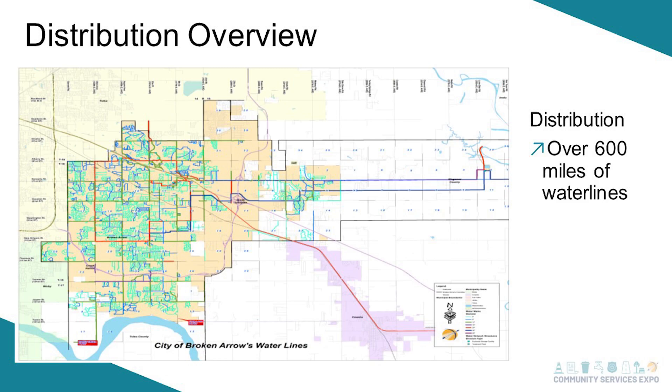This is a distribution overview — it's from 2018 so it needs to be updated; we've grown a lot more since then. You can see our water plant is way out east and we push water all the way into town. There are quite a few distribution transmission lines running to town, and we're pushing now 700 miles — if not more — of water lines.